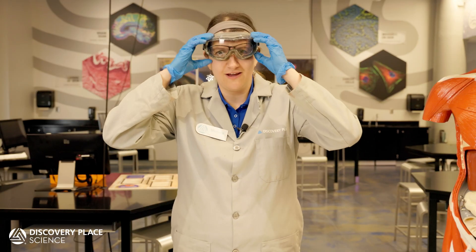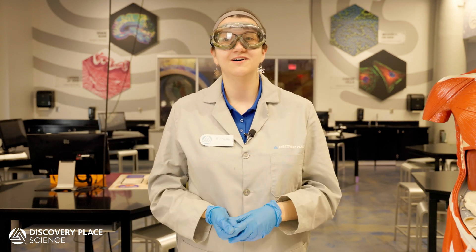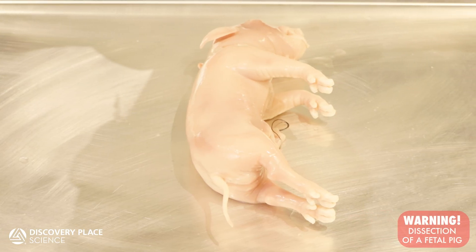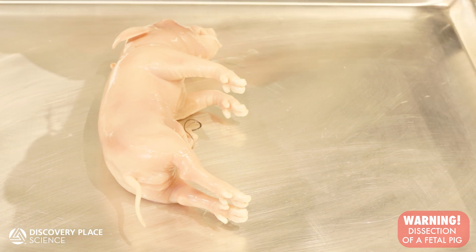Dissection is the process of carefully slicing, examining, and removing organs and other anatomical structures. This is usually done on specimens that have been chemically preserved. We should note that most specimens are not preserved using formaldehyde anymore, so while the smell is still a bit funky, it is much less overpowering and poses less of a health hazard.